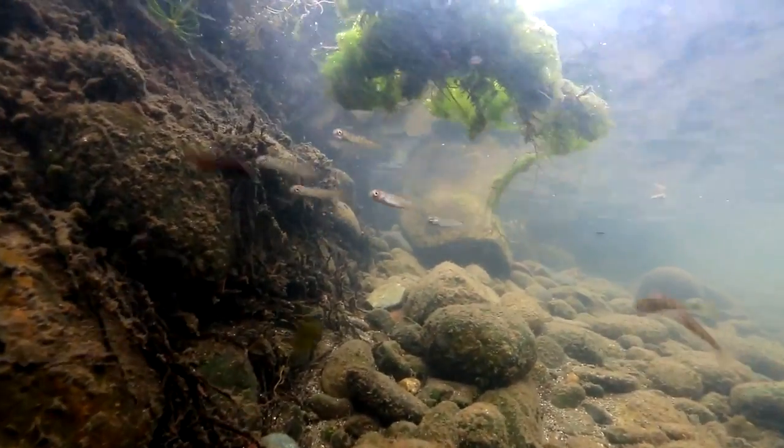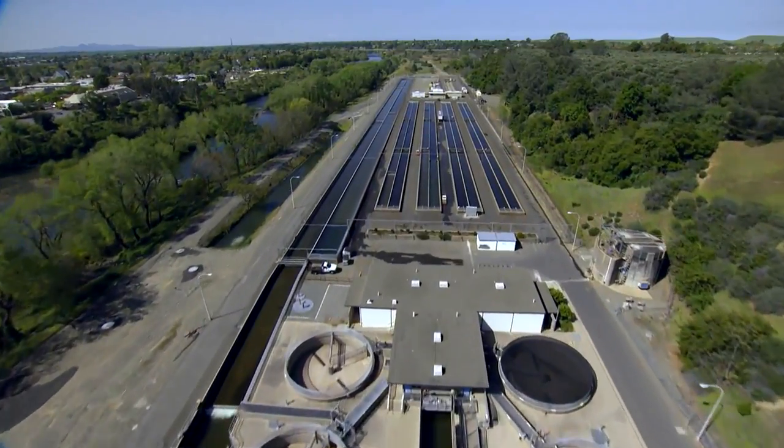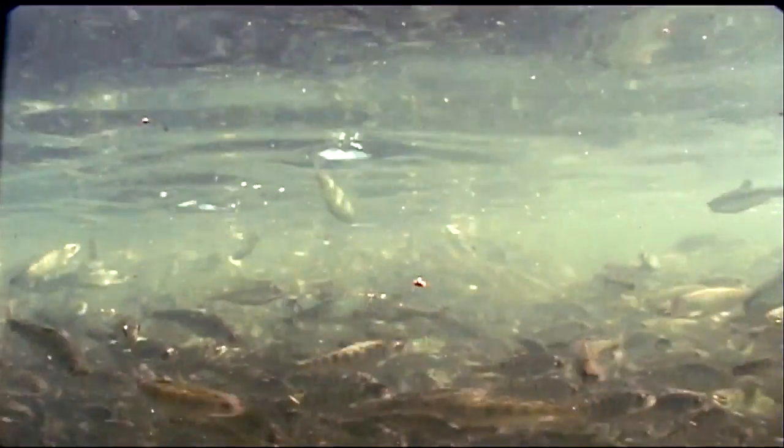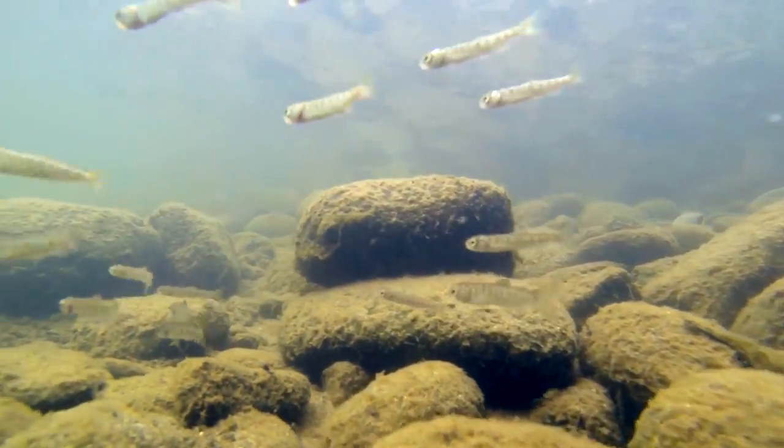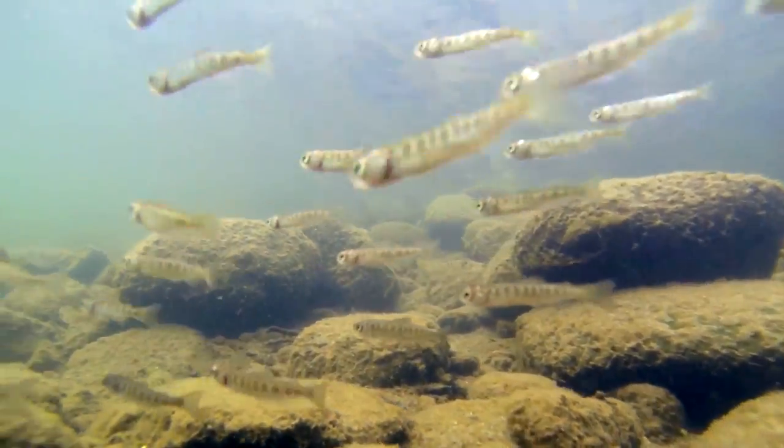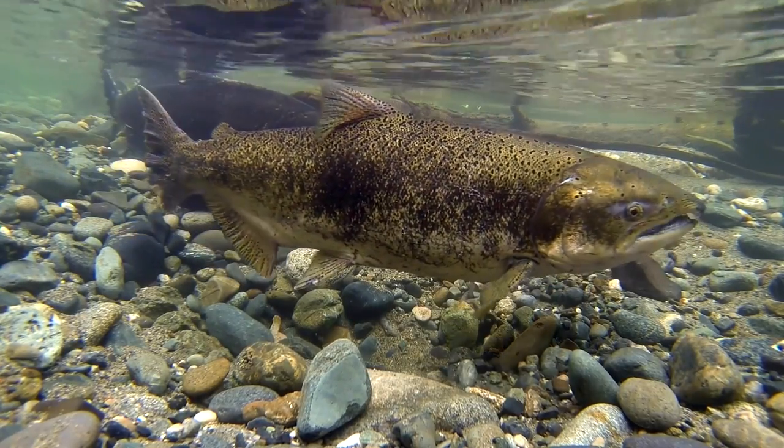This project benefits Chinook salmon and steelhead. We have the hatchery right next door — the hatchery produces 8 million salmon every year and about 450,000 steelhead. But what's nice about this project is it's producing naturally produced salmon. These are wild fish that are being produced by this project.